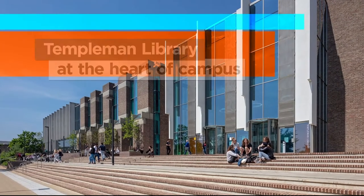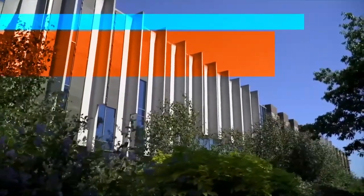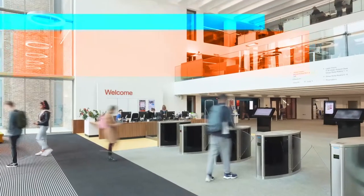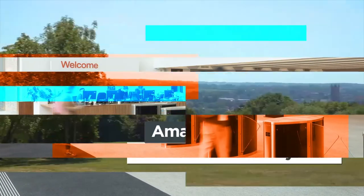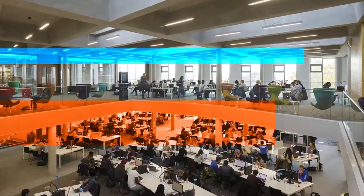Welcome to the Templeman Library, at the heart of the University of Kent's Canterbury campus. You are sure to spend a lot of time here while you are studying at Kent, whether it's using books from the extensive collections or enjoying the amazing views across the Kent countryside whilst you study.